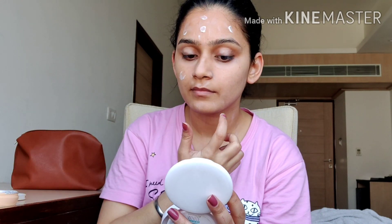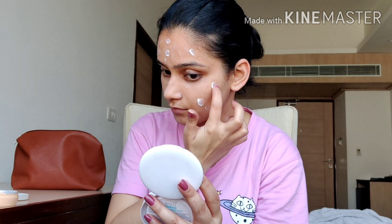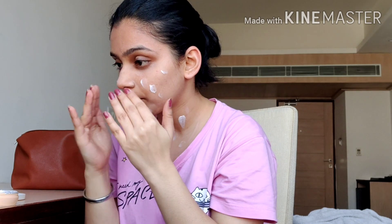Now I'll be mixing it with the moisturizer I used initially in the video to make the blending easier and to make sure it doesn't dry up my skin. We should also not forget to cover our neck portion as well so that our neck and face don't look different after we complete our makeup. You can see how flawless and nice my skin looks now.